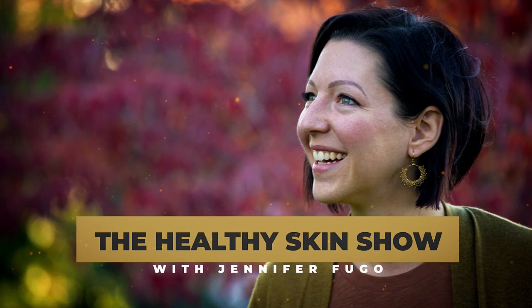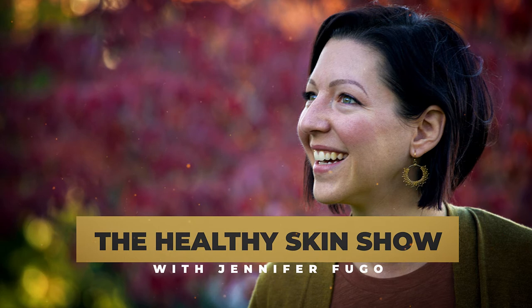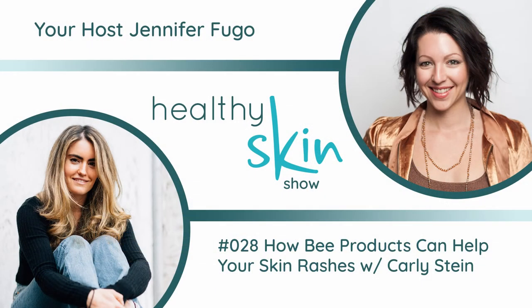Welcome to the Healthy Skin Show with Jennifer Fugo, where we're flipping everything you've been told about your chronic skin issues upside down and connecting you with alternative solutions your dermatologist never told you about. Welcome back to episode number 28. I've got a great guest today who's going to talk about the use of honey and other bee products as part of your protocol.